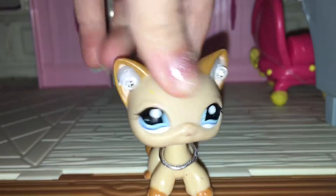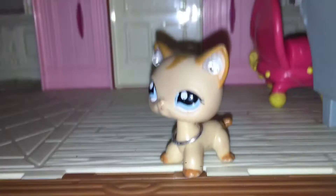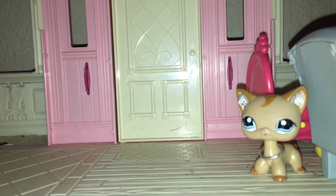Hey guys, welcome back to another video! Today I am opening a package — I already cut it open but did not look inside, so you will get to look inside before me. It was a lot of three, four, five dollars. Let's see — the first pet I pull out is this cow.